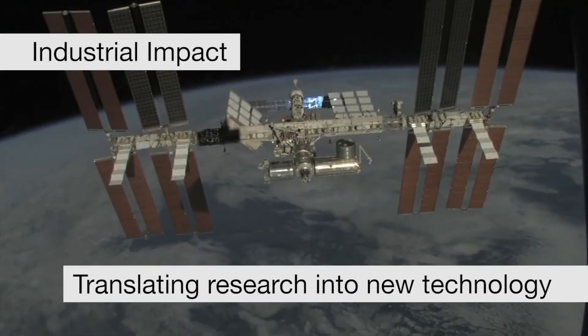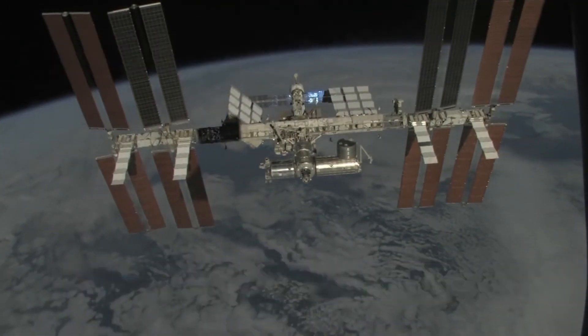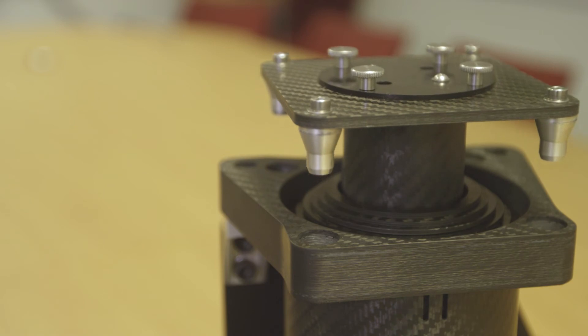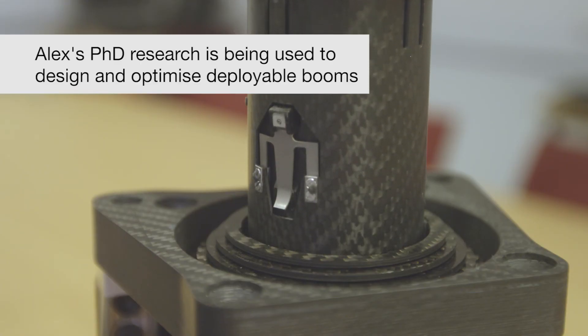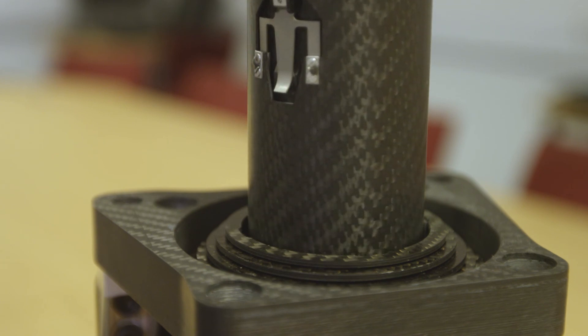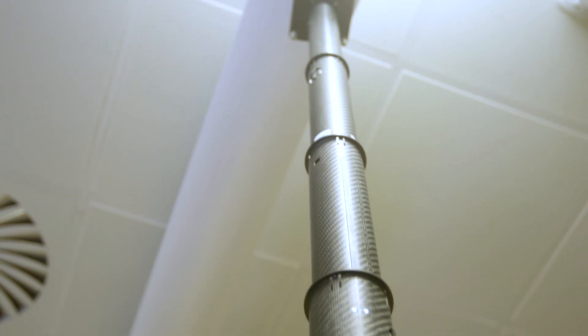I'm Alex Brickmeyer and I'm a KTP associate at Oxford Space Systems. What we have here is a telescopic boom structure, formed by several sections slotted together. This deployable structure is driven by a coiled actuator which uncoils and pushes the boom upwards, and it can extend to up to two metres. This provides a very lightweight and cost-effective solution that completely complies with space requirements in terms of materials.